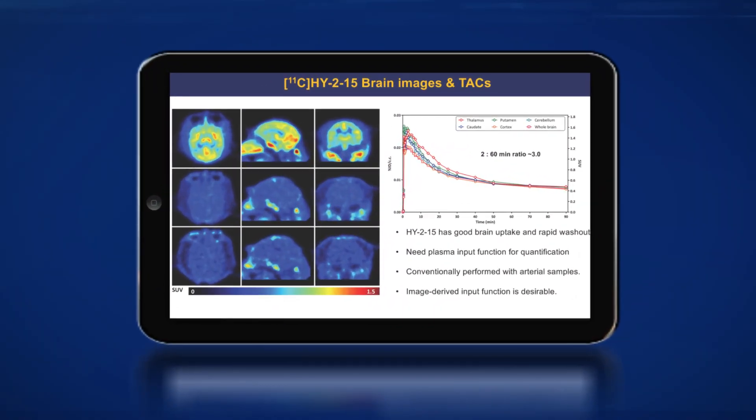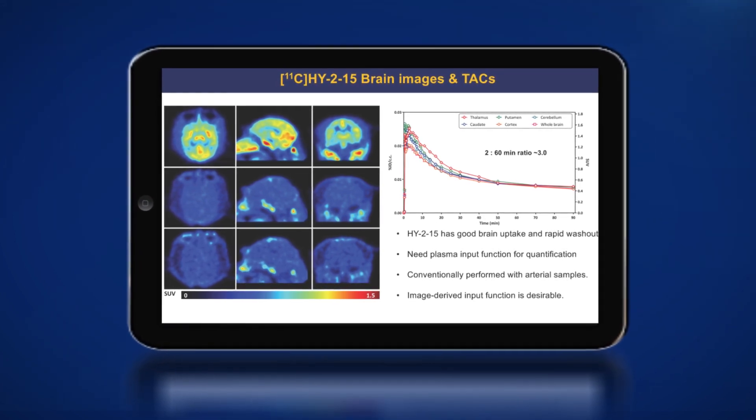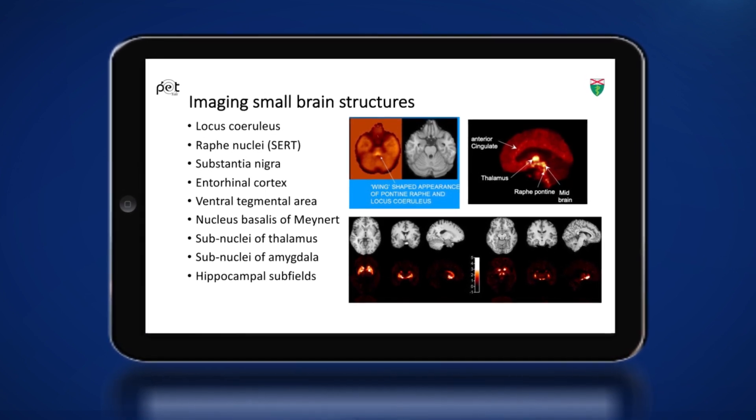Yale and the Yale PET Center is very excited to be part of this consortium to be able to develop novel radiopharmaceuticals for Alzheimer's disease and related disorders, trying to look at these targets in the brain that are very difficult to image without the right combination of radiopharmaceuticals as well as the right imaging technologies. Our role, as part of the clinical core, is to evaluate those in patients and do that with the best possible imaging characteristics.